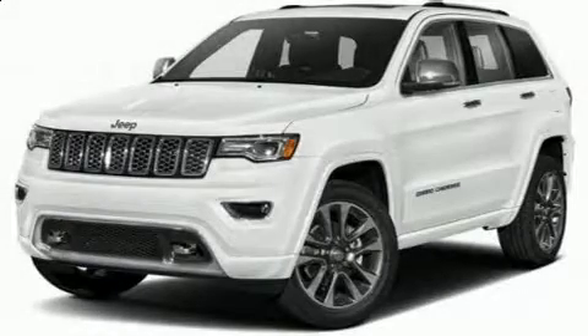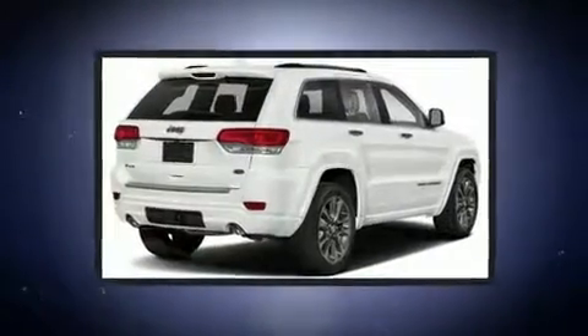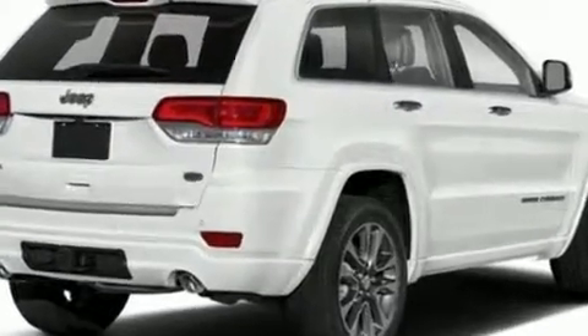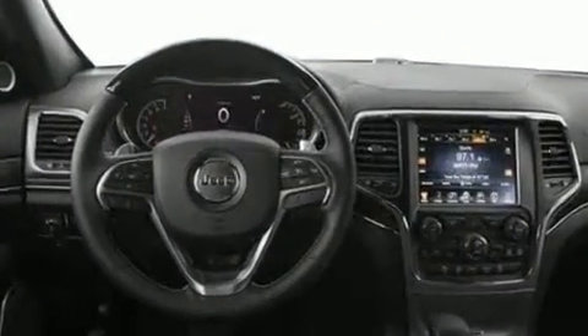Load your family into the 2020 Jeep Grand Cherokee. Jeep prioritized comfort and style by including voice-activated navigation, power front seats, a trip computer, power moonroof, heated door mirrors, and a split-folding rear seat.